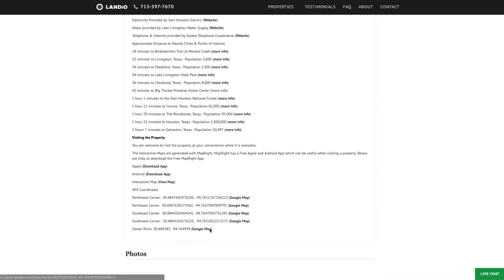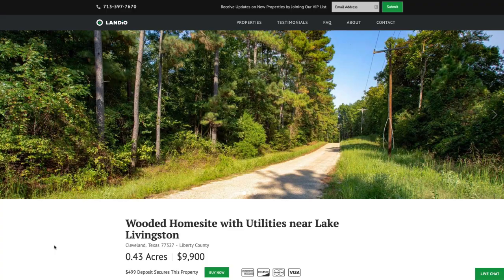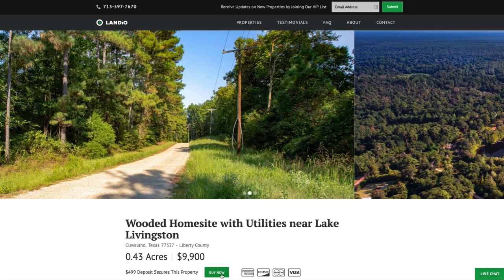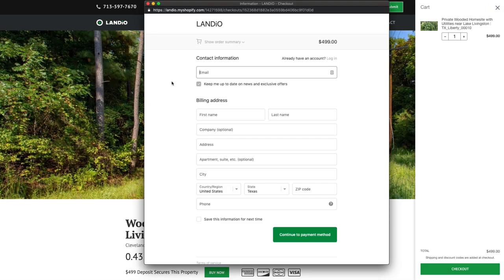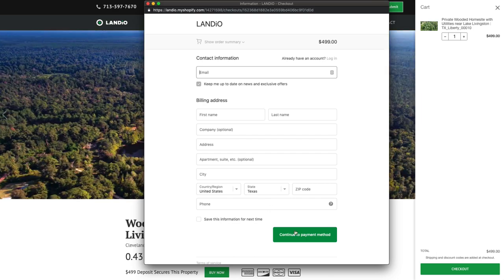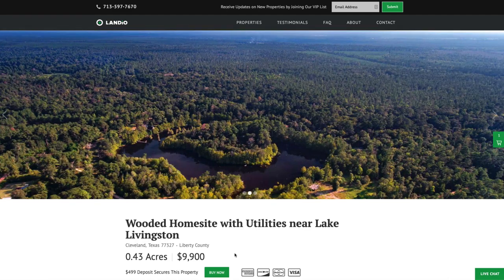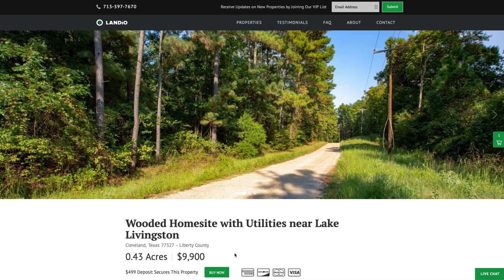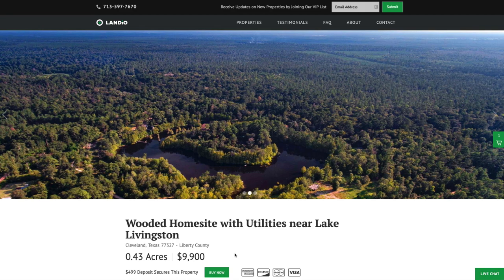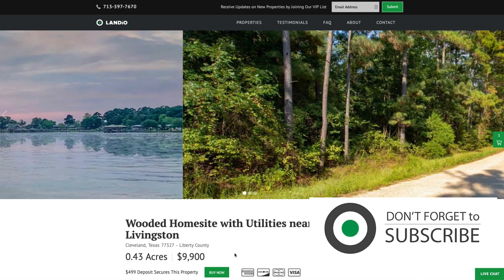Here we have the GPS coordinates with links where you can open those on a Google map. We have over 100 images of the property and surrounding area, and this interactive map. If this property fits what you're looking for, please go to our website and click the buy now button. That will add a deposit of $499 to your cart. Once you click checkout, you can enter all your information and continue through the process. Once completed, the buy now button automatically changes to out of stock. We only have one of each property available, and we sell on a first come, first serve basis. The first person that places the deposit secures the property. Your $499 deposit is credited towards your purchase and we cover all closing costs.